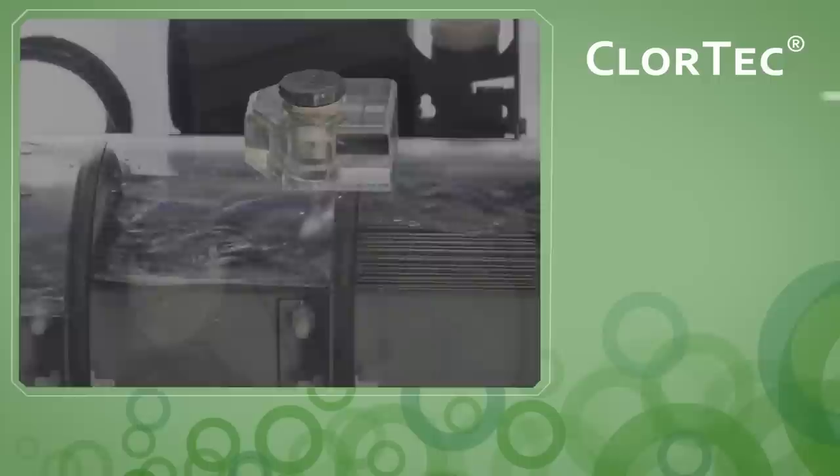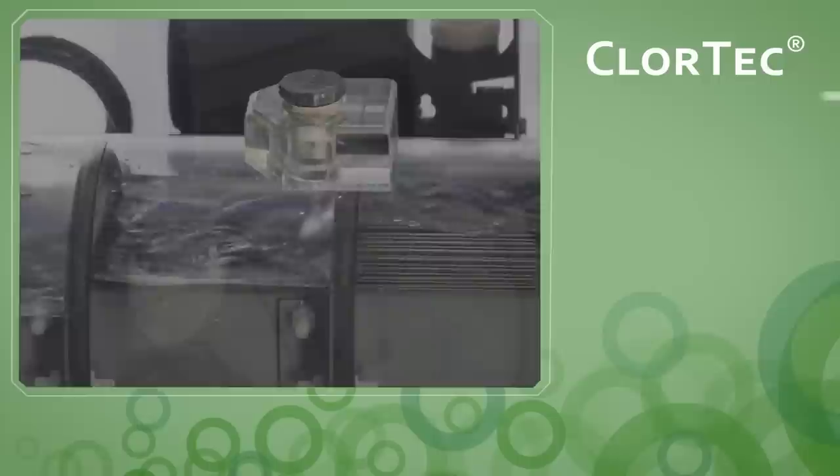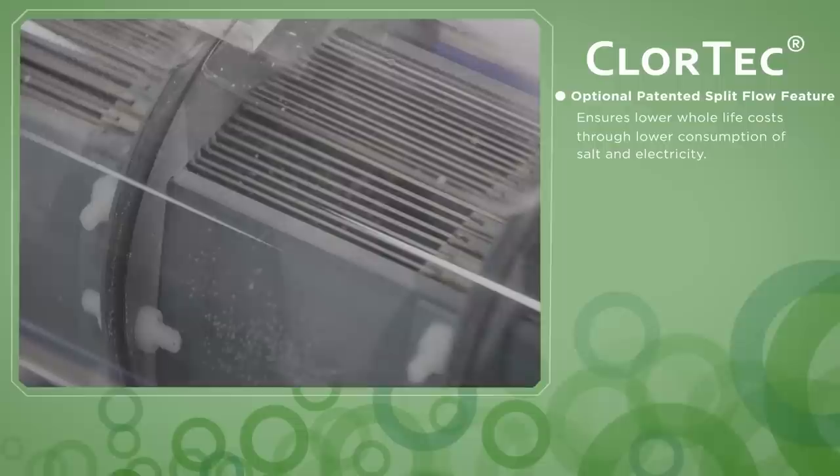Hydrogen venting of each cell effectively removes hydrogen for safety and efficiency. An optional patented split flow feature ensures lower whole-life costs through lower consumption of salt and electricity.